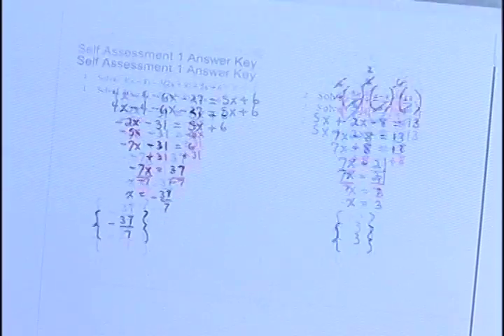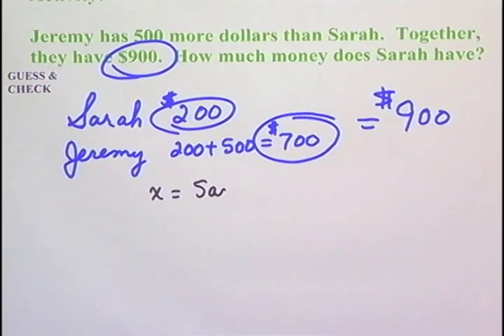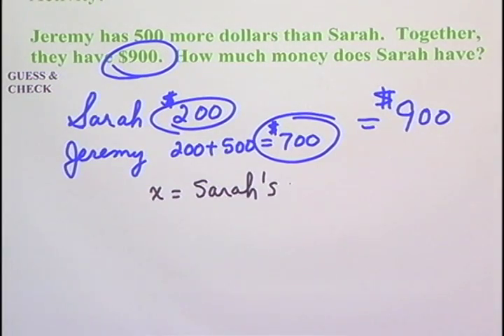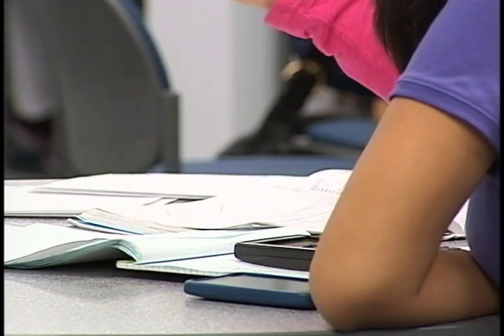Basically, what you have is a course right here on the screen. For Professor Watkins, her intermediate algebra iTunes course is a supplement for the students she sees in class once a week. It's really changed the way I interact with my students in class because they come to class prepared.